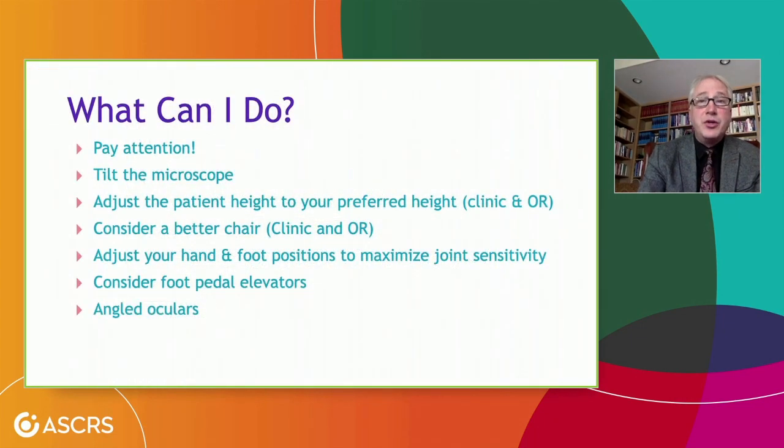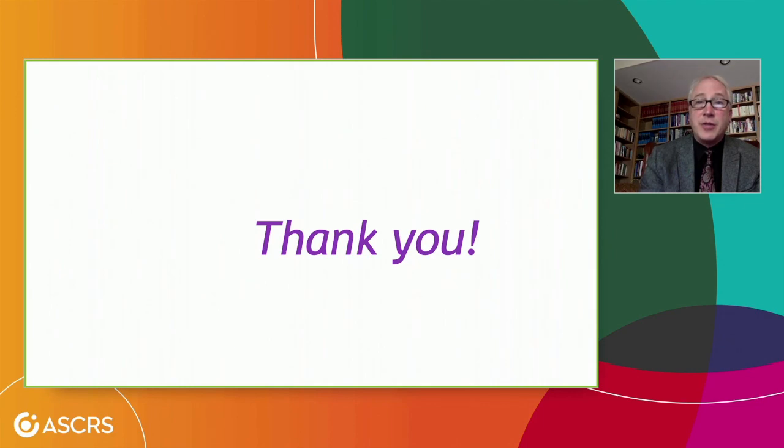So what can you do? Pay attention to your ergonomics. Tilt the microscope. Adjust the patient height to your preferred position in the clinic and operating room rather than adjusting your neck to the patient. Consider a better chair in the clinic and in the operating room. Adjust your hand and foot positions to maximize joint sensitivity. Consider foot pedal elevators and angled oculars. Thanks so much for your attention.